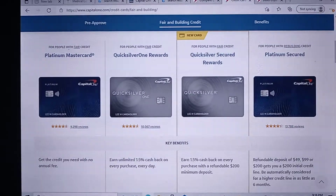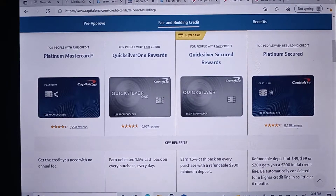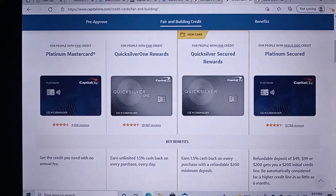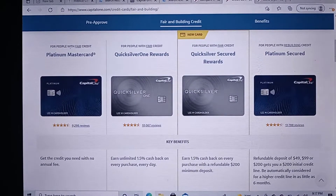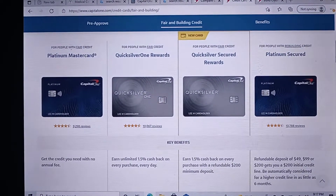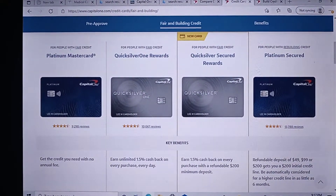This is a quick video in regards to some changes that Capital One made to their products. I'm going to put my emphasis on the building, rebuilding, and fair credit products.